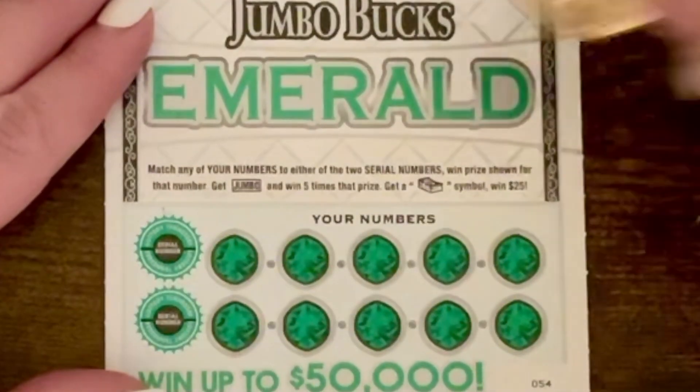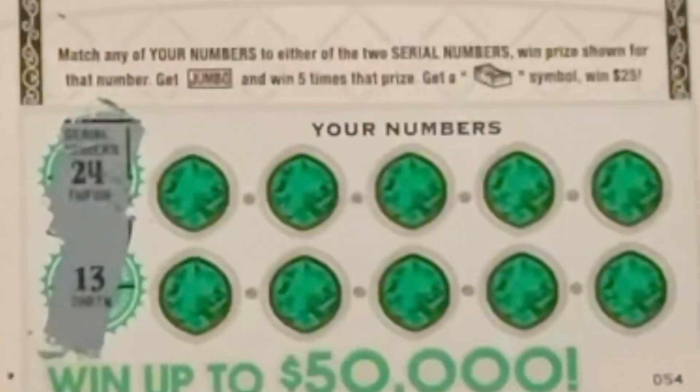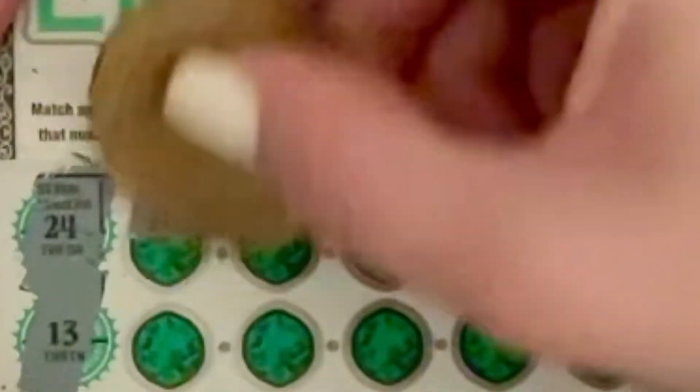Let's move on to these Jumbo Bucks Emeralds. With these Jumbo Bucks, the same rules as before apply, except this time if you get the money stack symbol, you win $25.